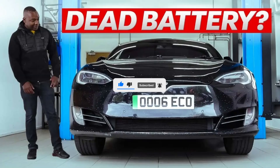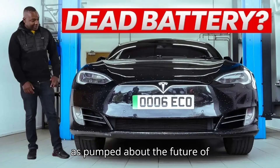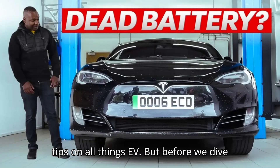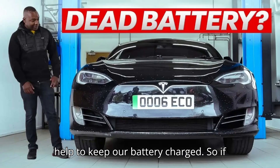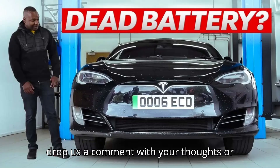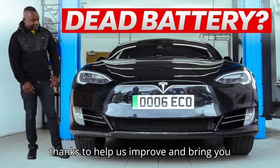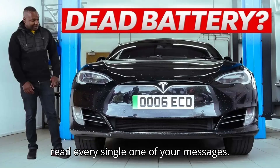Hey there, EV lovers. Welcome to EVpedia, your ultimate hub for everything electric vehicles. If you're as pumped about the future of transportation as we are, then you've come to the right place. We're here to bring you the latest news, reviews, and tips on all things EV. If you enjoy what you see, give that subscribe button a little love, hit the like button to show your support, and drop us a comment with your thoughts or questions. Consider giving us a super thanks to help us improve and bring you even more amazing content.